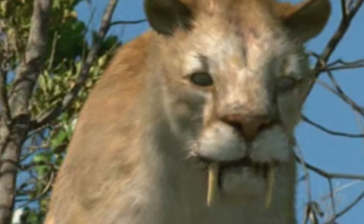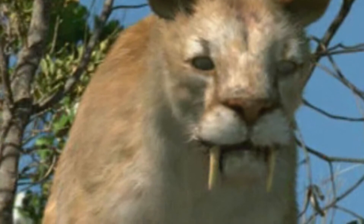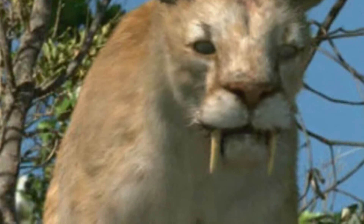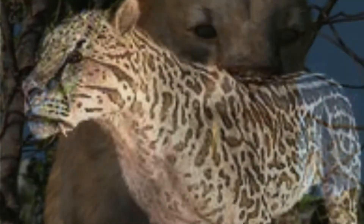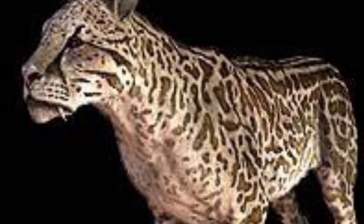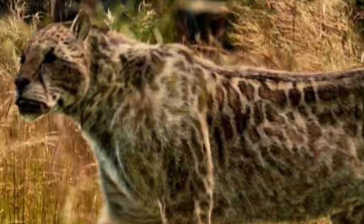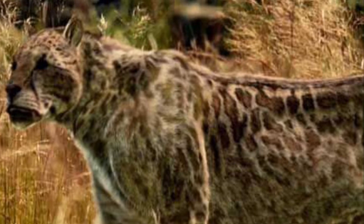Now let's talk about the differences. First up is their time periods. Smilodon lived 2 million to 10 thousand years ago during the Pleistocene Epoch. Dinophilus, on the other paw, lived 5 to 1.2 million years ago, from the early to late Pliocene Epoch.